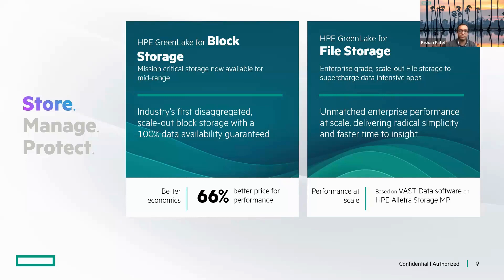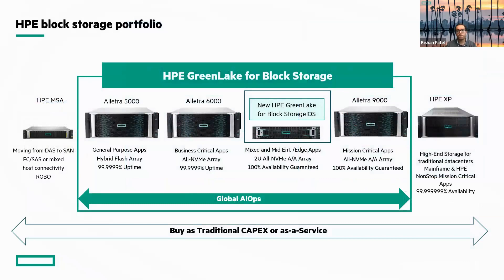Block is our own HP-built OS and File is something we've worked on in partnership with VAST Data to achieve a more solidified file storage system. The Electra MP for block fits in between the 6000 and 9000 in the portfolio — you can start from 5000-level capacity all the way up to 9000-level capacity and performance, from a couple of terabytes all the way up to multiple petabytes. You can scale as you see fit, which is a really cool opportunity.